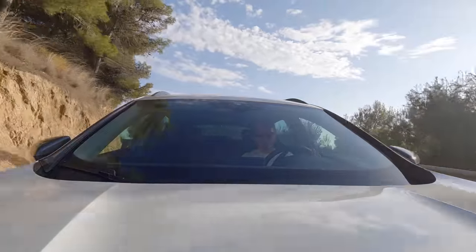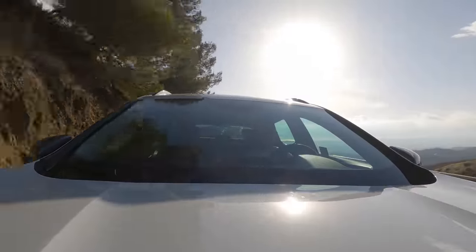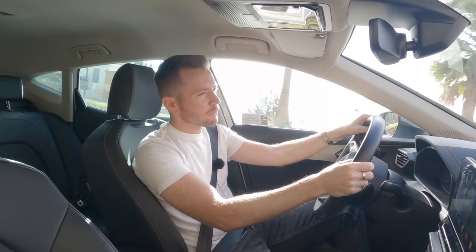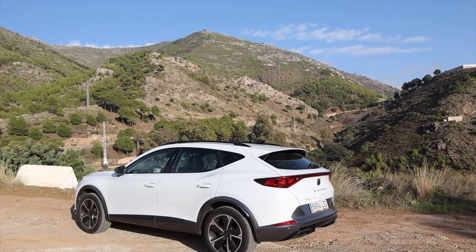They've obviously cottoned on to the fact that nowadays people are flocking to buy crossovers and small SUVs — it's a huge, highly competitive market, so why not make more of them? The Formentor has been around since 2020 — great year to release a new car — and it's roughly the same size as an Audi Q3.